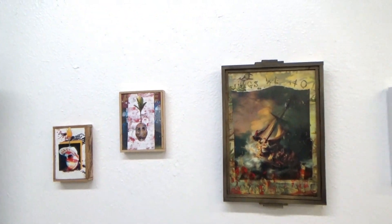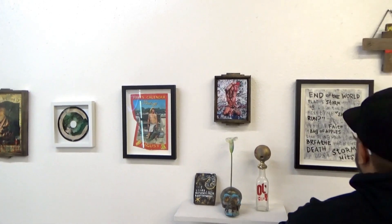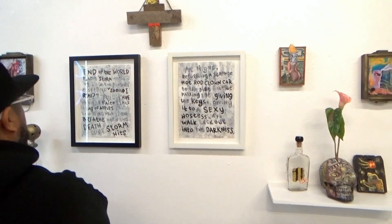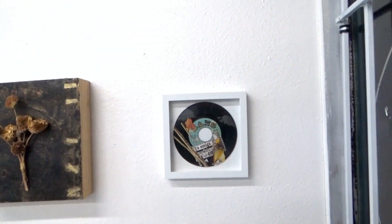Everything was up on the wall, and it was great to see work from each of my series over the last 20 years — from the moonshine bottles to the 8-track tapes, skulls, dream paintings, tantric retablos, and 7-inch vinyl collage pieces. My show was ready for the opening.